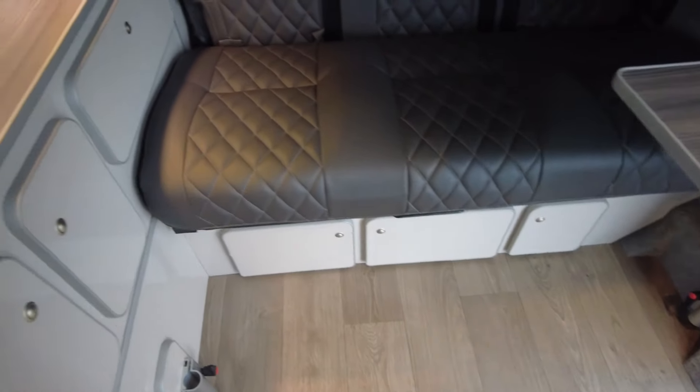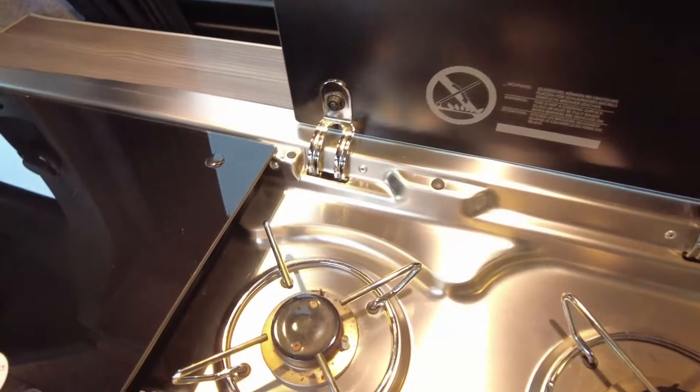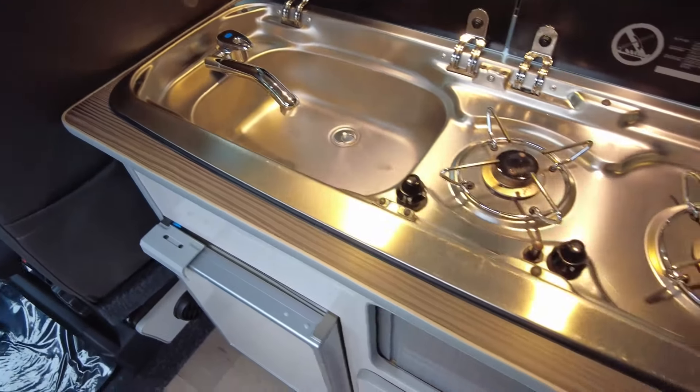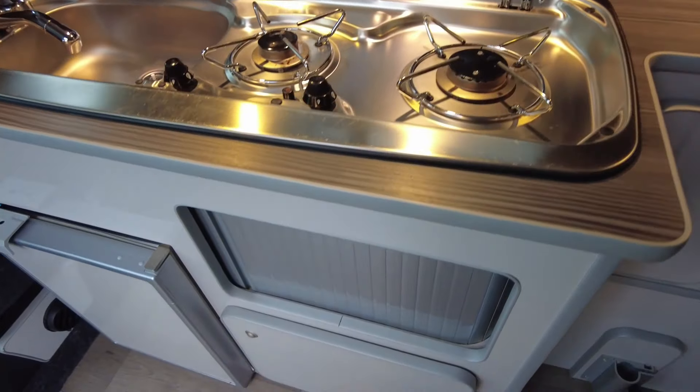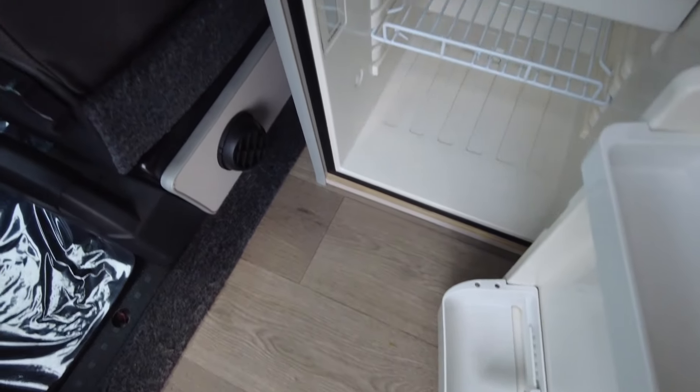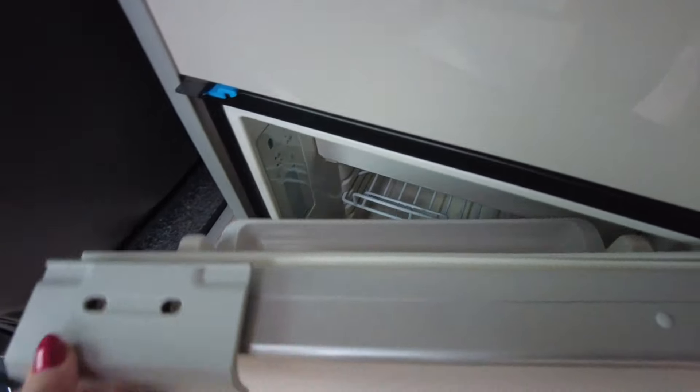Behind you is this wonderful kitchenette area. You've got your cold running water and your two gas burning hobs. Beneath that you've got your wonderful fridge with a freezer section as well — all done by Dometic.